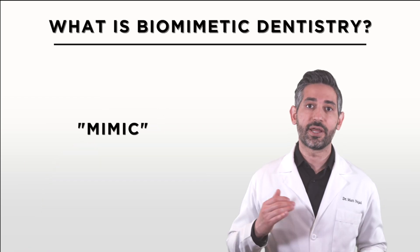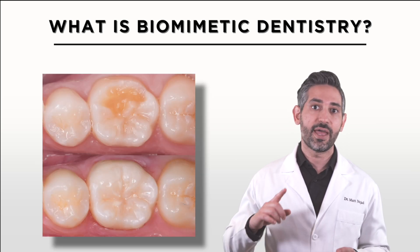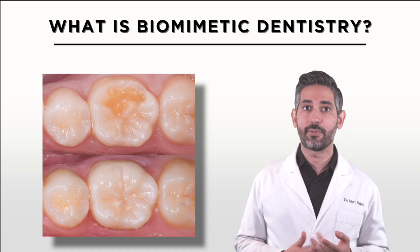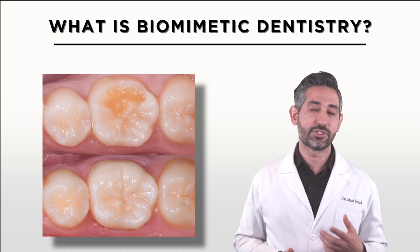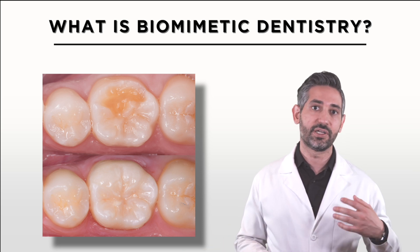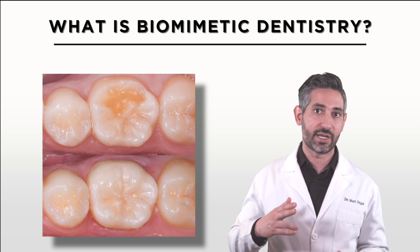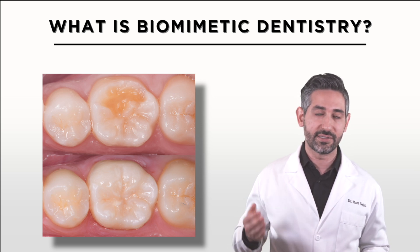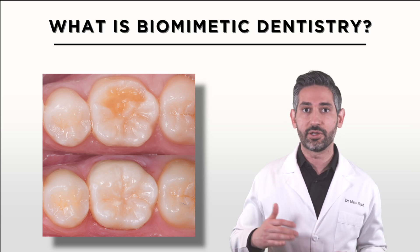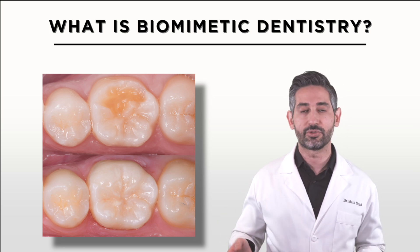Biomimetic dentistry means to mimic the natural tooth. When doing a restoration, it's important to copy the properties, structure, and strength of a natural tooth. The specific protocols, materials, and techniques of biomimetic dentistry give us this ability, and it applies to all types of restorations including fillings, inlays, onlays, and crowns. What makes a restoration biomimetic is the materials, the application technique, and the dentist's actual approach in performing the procedure. Most inlays, onlays, fillings, and crowns are not performed with a biomimetic approach — these are referred to as standard restorative techniques.